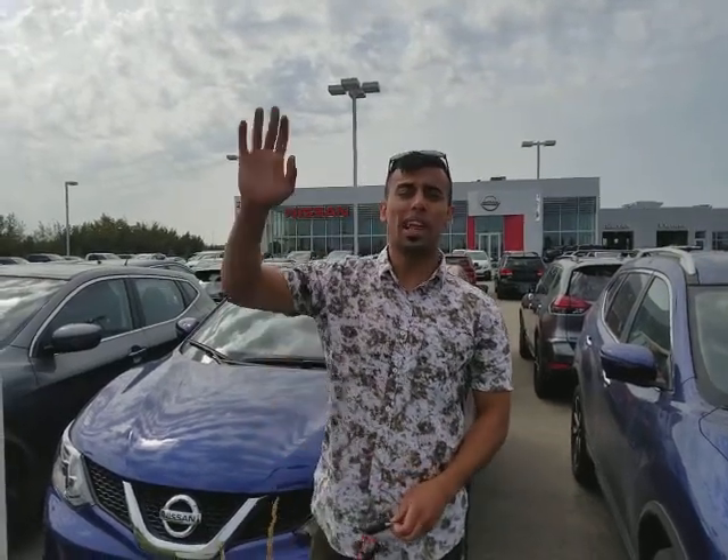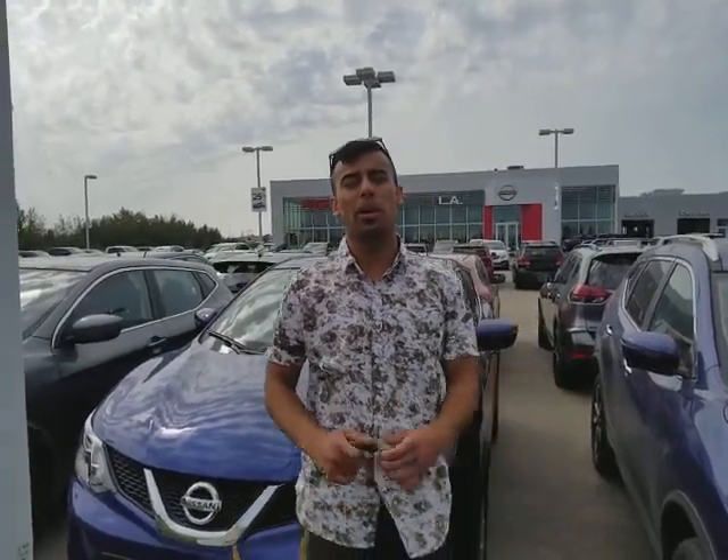Good morning Marie, this is Faraz with Ellen Nissan. I want to place a face to the name and quickly show you the cash car that you have picked out. We are Nissan's highest rated dealership in North America when it comes to customer service, so you've found a great place to do business.